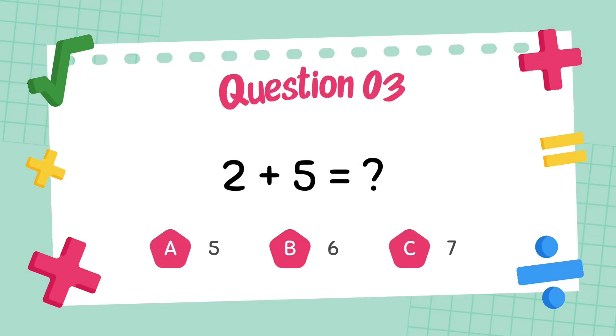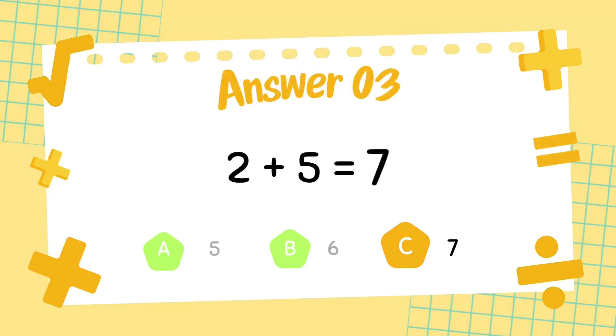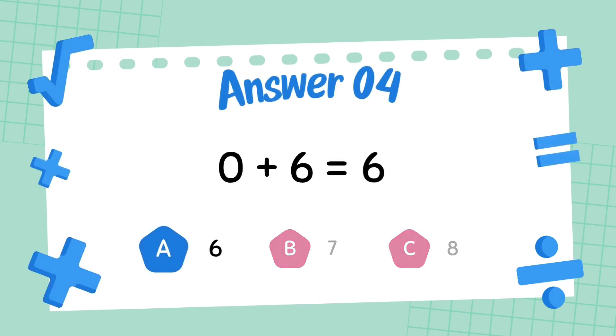What is 2 plus 5? The answer is 7. What is 0 plus 6? The answer is 6.